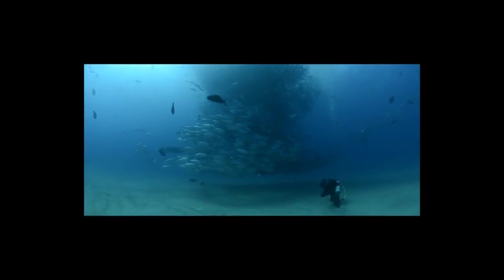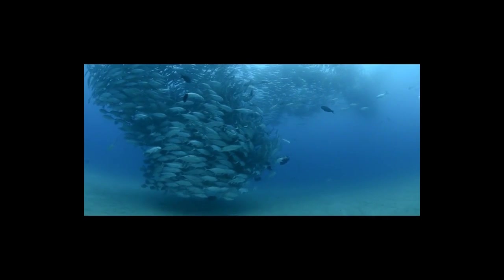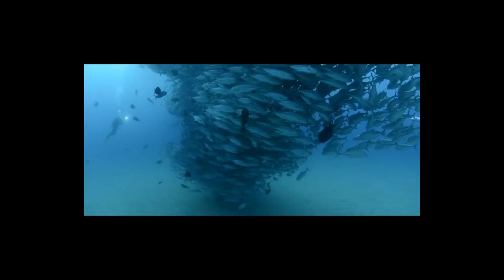Have you ever wondered how thousands of birds move in amazing patterns like this? Ever watched fish schooling and wondered how they coordinate their movements? When you're looking at a flock of birds or a school of fish, you're watching the behavior of a system of many interacting parts — in this case, individual birds or individual fish are the parts.